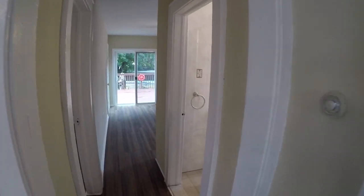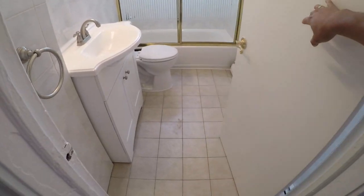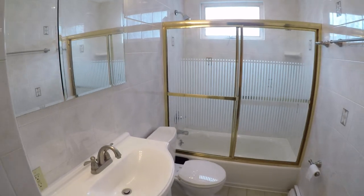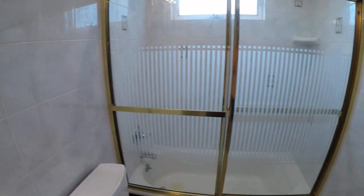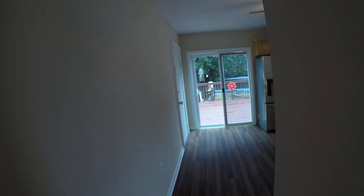Then you have your bathroom with a Madison cabinet. Then you have your kitchen.